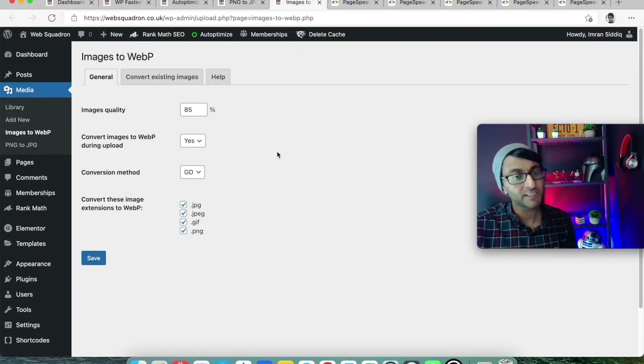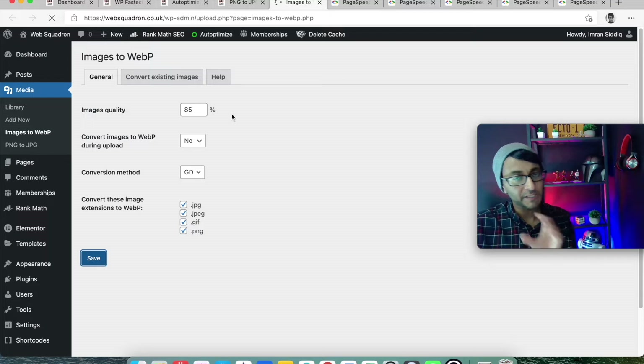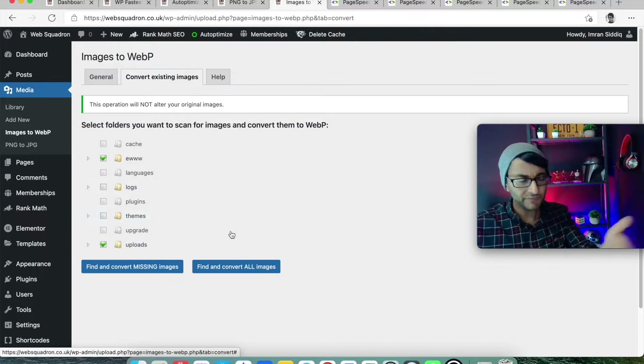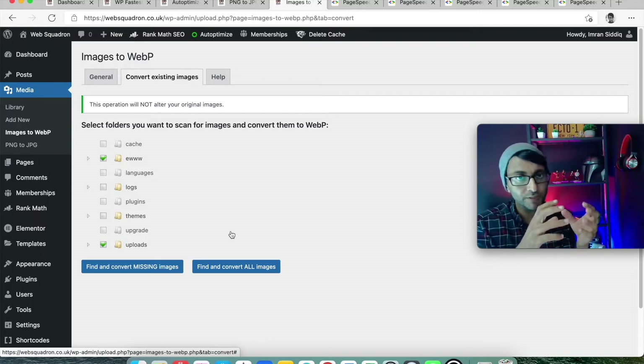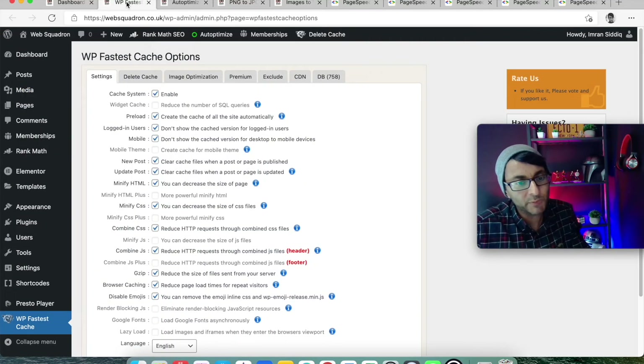After doing that, I go to the Images to WebP plugin and convert existing images. I don't want it to convert automatically on upload, so I set that to no. I go to convert existing images, tick upload — and EWW as well if it's present — and just convert them. So you're going from PNG to JPEG already compressed, shrunk down even more, and then down further to WebP. Trust me, it makes a difference. If PageSpeed Insights flags next-generation images, just get it done in WebP — you will be fine.